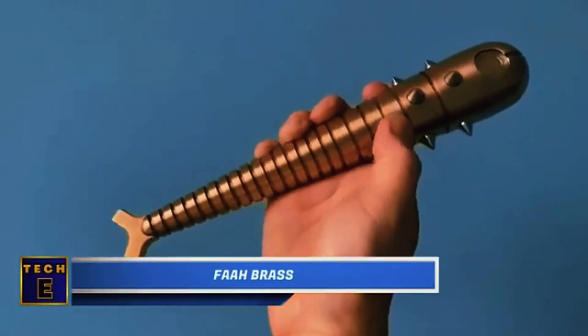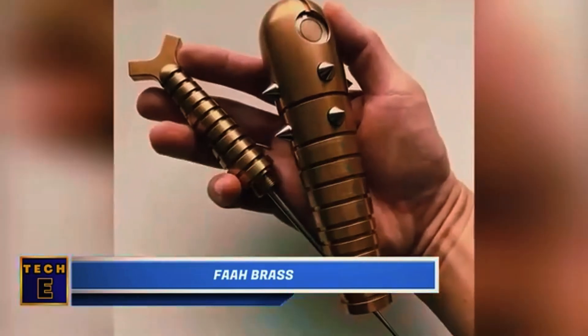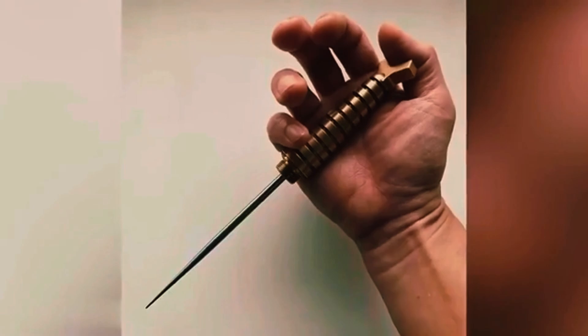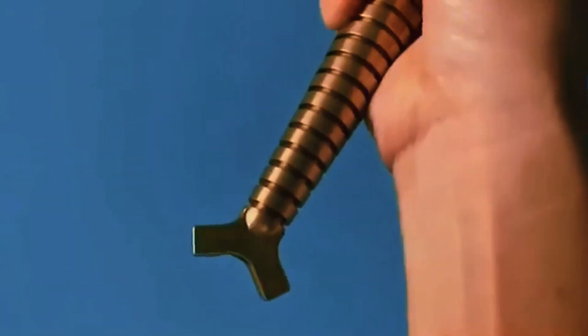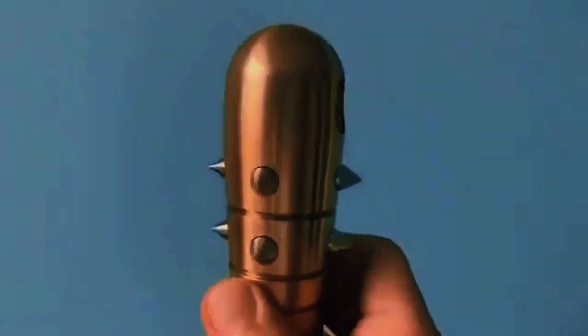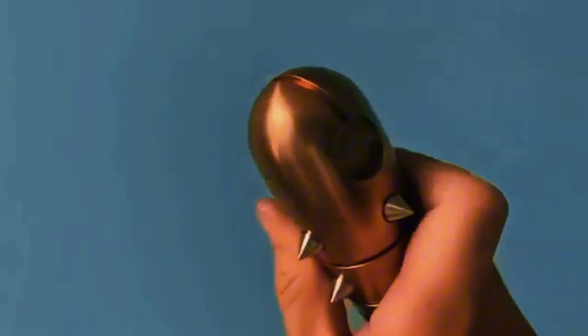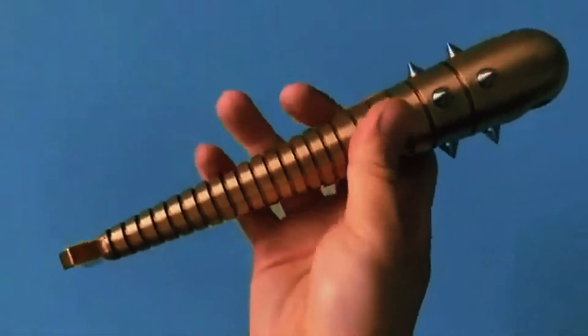FAW Brass. You might be wondering what this weird thing is for. Well, it's not an instrument of torture. It's just an unusual spike hidden inside a sheath, made from solid brass with stainless steel spikes. This isn't something you'd use every day — it's more of a collector's item. The package also includes a wooden display stand to impress your guests.